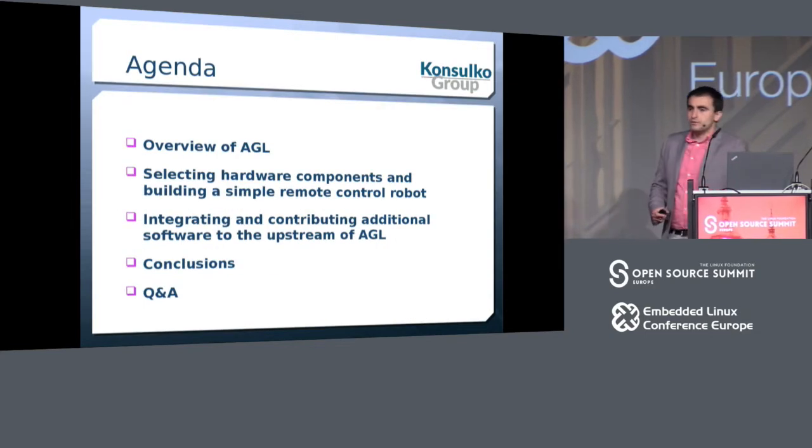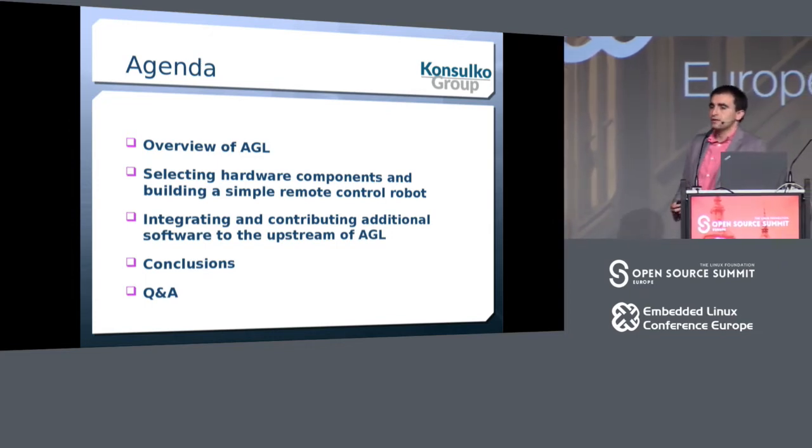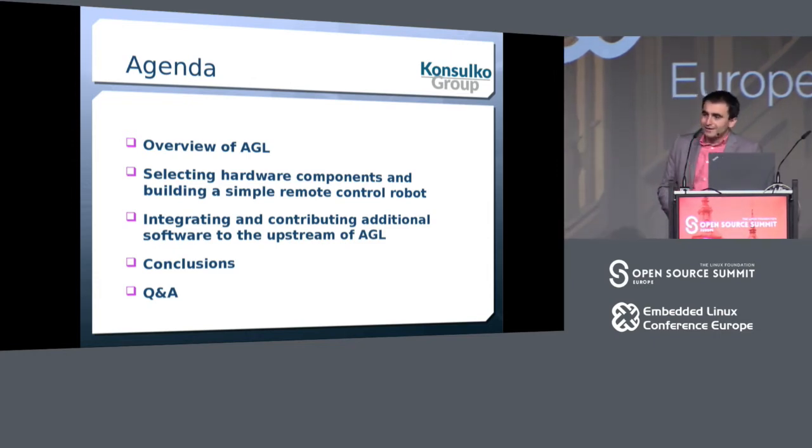Today we already had two talks about automotive-grade Linux in this very room. At the beginning of the day, Walt Miner gave us an overview of AGL and the new features. After that, my colleagues Scott Murray and Matt Porter gave another more specialized talk. Today I'm going to present AGL from a slightly different angle.